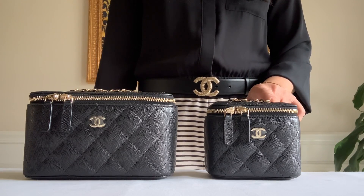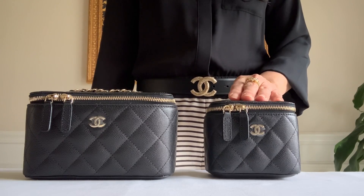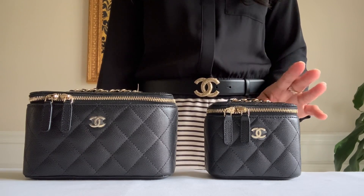The first time I saw this it caught my attention because of the price. How can you beat this price for an SLG? Even the wallet itself is like $1,100 and up.